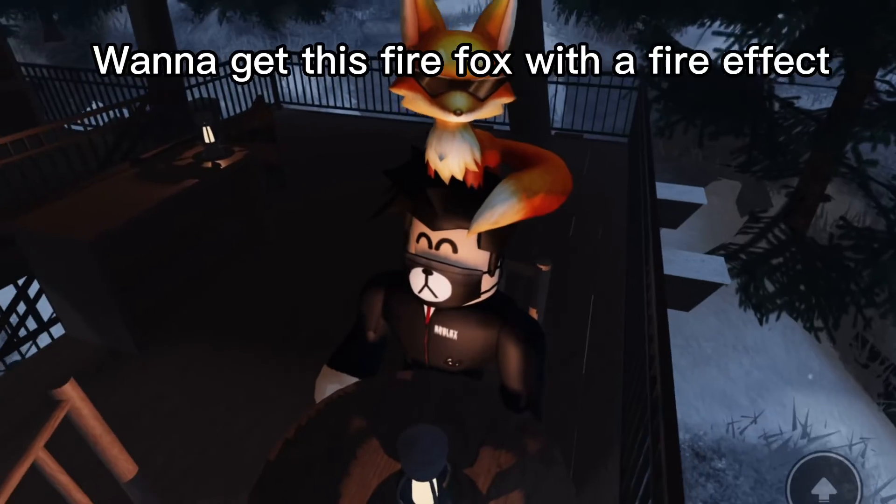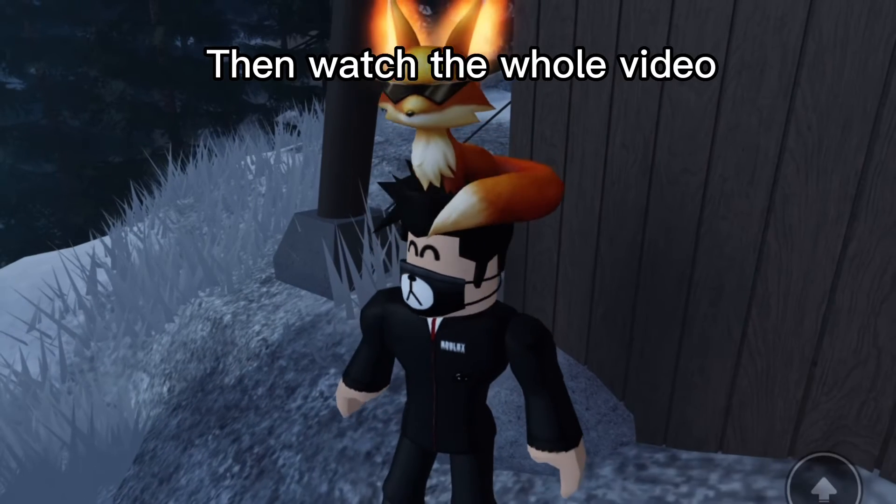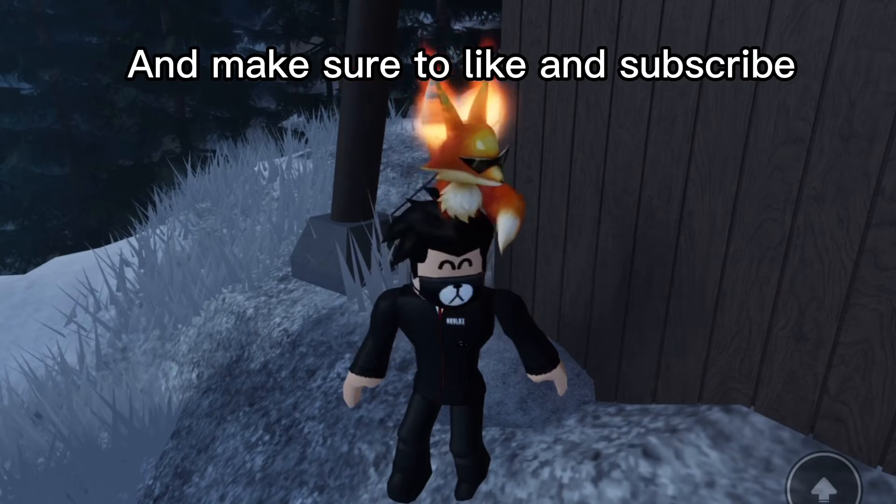Hi guys! Want to get this Firefox with a fire effect? Then watch the whole video and make sure to like and subscribe.